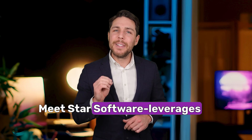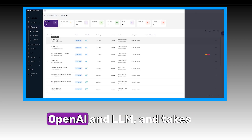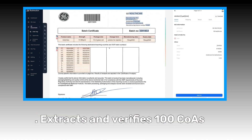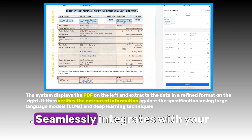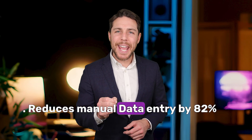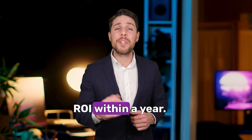Meet Star Software. It leverages advanced AI automation, seamlessly integrated with OpenAI and LLM, and takes over the heavy lifting. It extracts and verifies 100 COAs data against reference specifications in just 127 seconds, and seamlessly integrates with your existing ERP systems — reducing manual data entry by 82% and delivering a 220% ROI within a year.